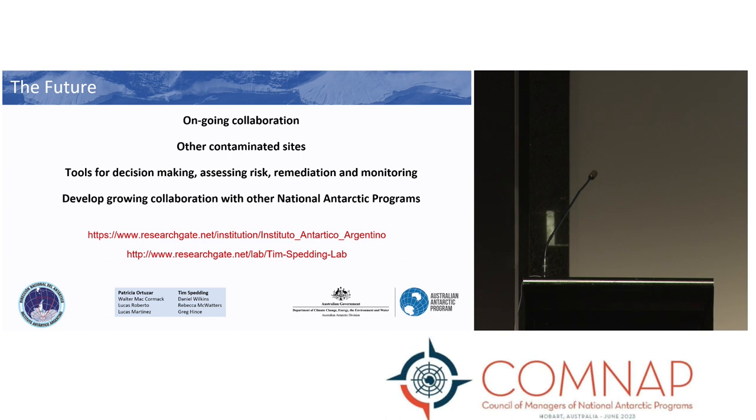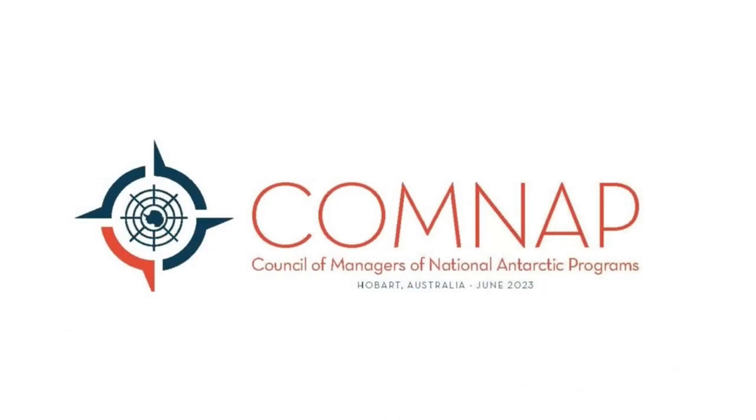And then a question for Patricia and Tim: first, a comment that this is an excellent example of international collaboration beyond science facilitation — an amazing collaboration to clean up sites of past activity. At the most recent CEP meeting, COMNAP's advice was to review the cleanup manual because of the changes we're seeing in Antarctica related to climate change. So the question is whether there are thoughts about how many sites of past activities may be impacted by climate change and what remediation or cleanup should be related to those.